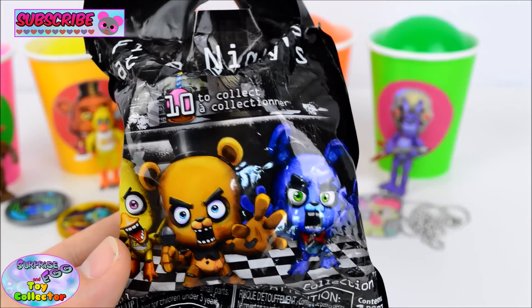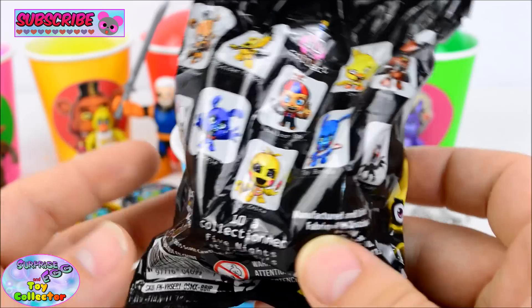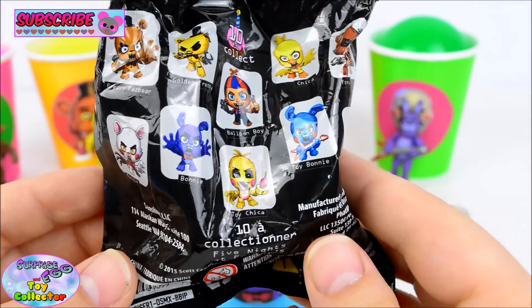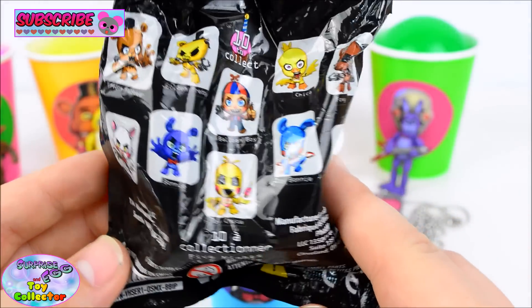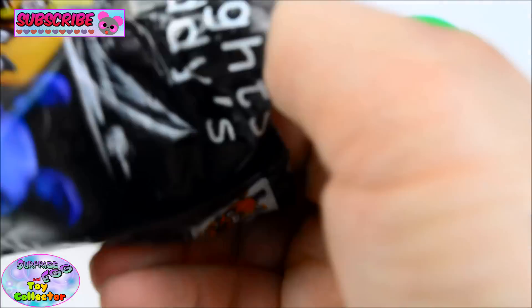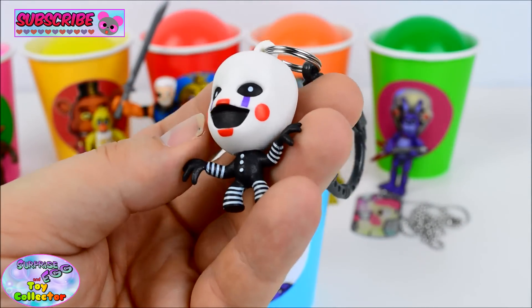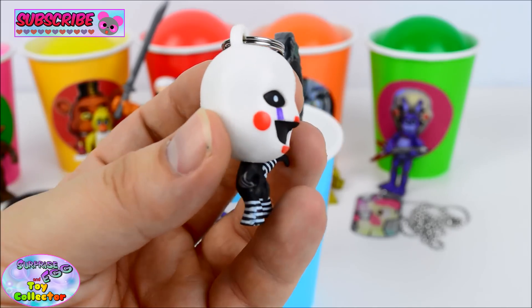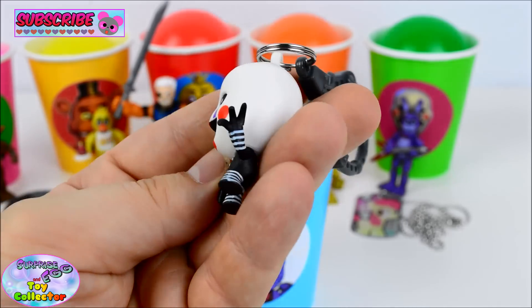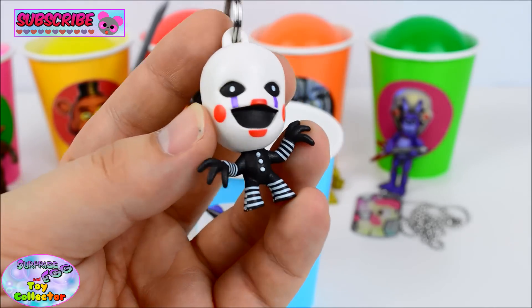We have a Five Nights at Freddy's hangar and there are so many cool characters to collect in this series! Let's see who we have. We've got the Puppet — she is so cool! I can't wait to open more of these hangars!